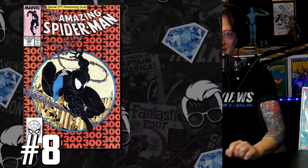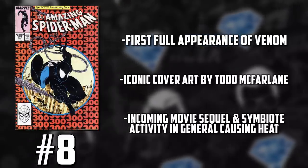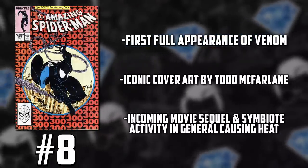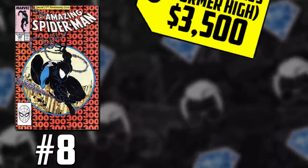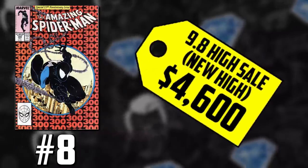Speaking of books that always do well, this is a copper-age book that has always been valuable, but we started to see crazy gains once this character got his own movie. We're talking about some McFarlane goodness — Amazing Spider-Man issue number 300, the first full appearance of Venom, moving up in value. It's a combination of the anticipated movie, and symbiote-focused comic books — Null, Donny Cates, King in Black, Carnage — all moving in price pretty drastically, pushing this book back up on our Hot 10 list. We're talking about a direct edition: a new high of $4,600 for a 9.8, shattering the previous record of $3,500.